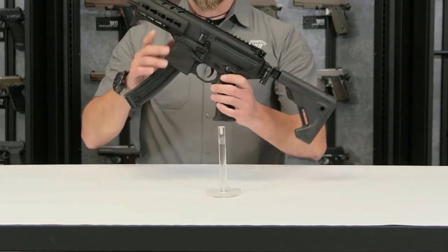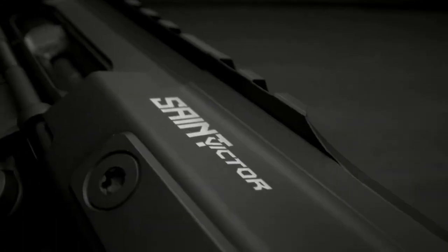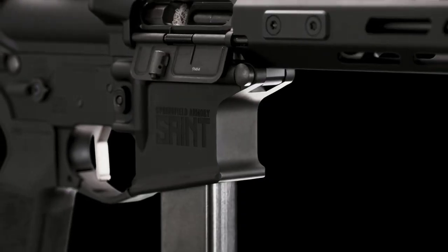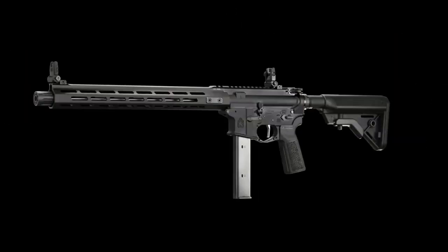In this video, we will discuss the top 5 pistol caliber carbines of 2023, specifically those chambered in 9mm — one of the most widely available and affordable handgun cartridges on the market.